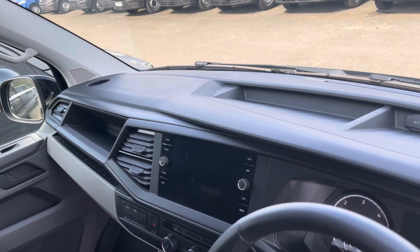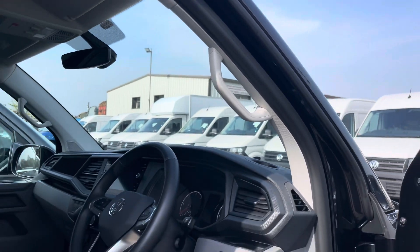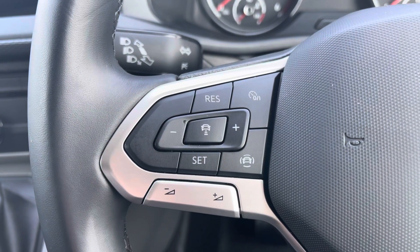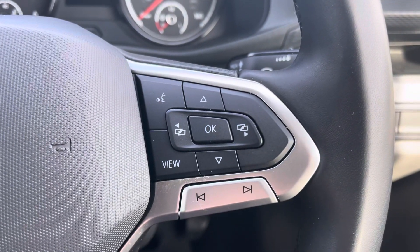Panning around the dashboard, we have additional storage compartments for any smaller personal belongings along with a couple of drinks holders and a grab handle allowing for easier access in and out of the driver's cab. To the left of your multifunctional steering wheel we have your cruise control, allowing you to set your required speed and also increase and decrease your speed. And to the right we have your voice activation control.